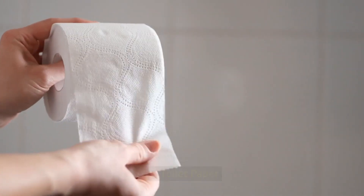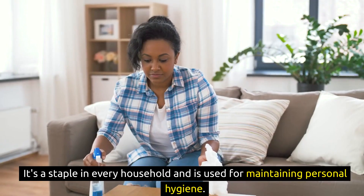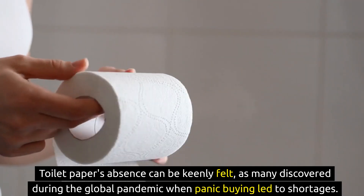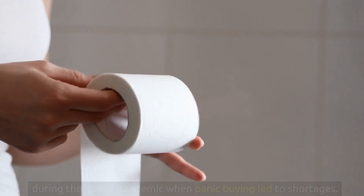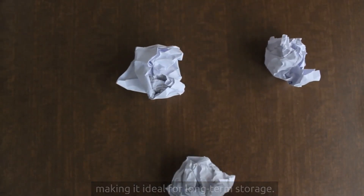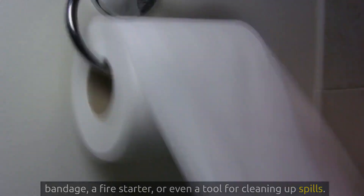9. Toilet paper is a humble yet essential item that is often taken for granted until it's in short supply. It's a staple in every household and is used for maintaining personal hygiene. Toilet paper's absence can be keenly felt, as many discovered during the global pandemic when panic buying led to shortages. This lightweight and easy-to-store item doesn't expire or go bad, making it ideal for long-term storage. Besides its obvious use, toilet paper can serve as a makeshift bandage, a fire starter, or even a tool for cleaning up spills.